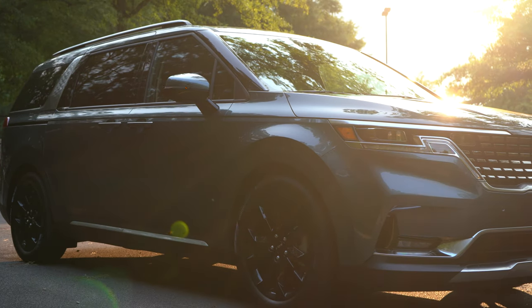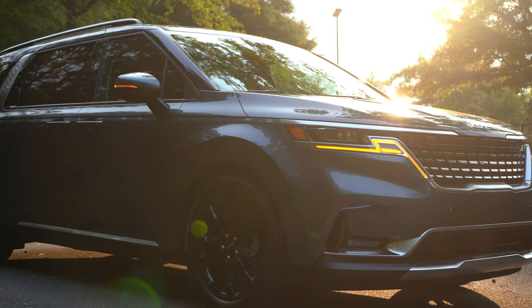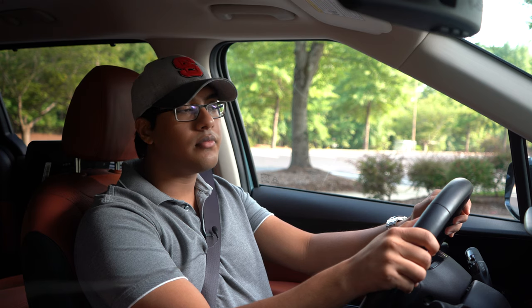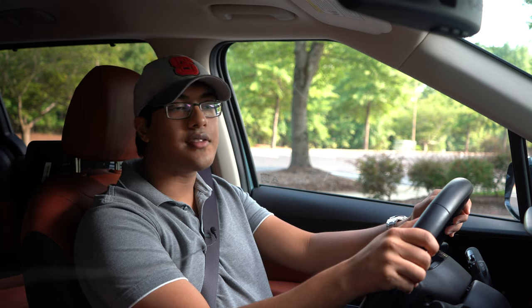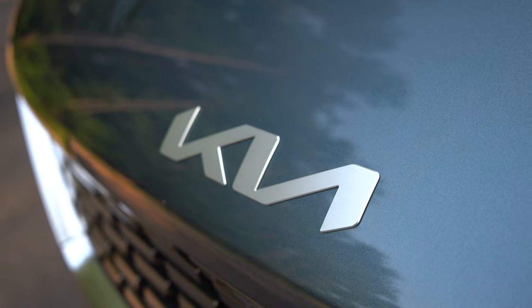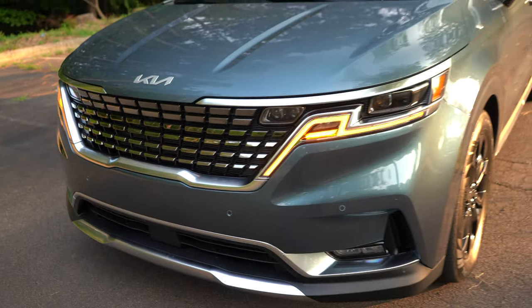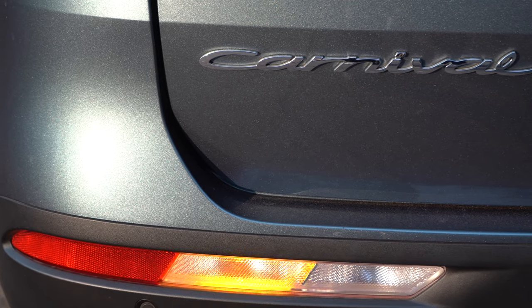2022 Kia Carnival SX Prestige. Before we get started, there's something I have to say. Whoever designed that new Kia logo, they definitely deserve a raise. That logo is such a step in the right direction — I really appreciate that. And whoever came up with the name Carnival, they should also get a raise.